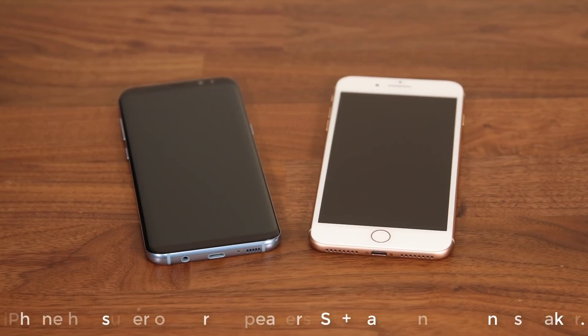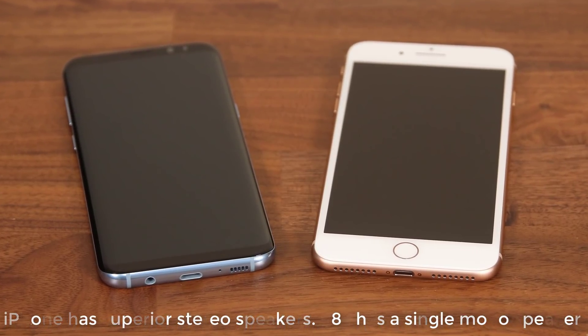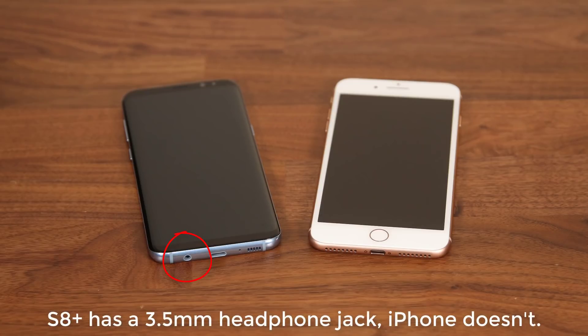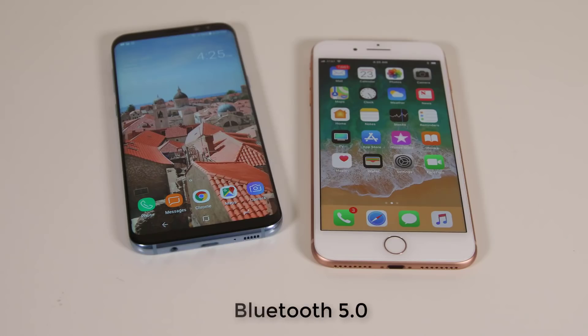As for speakers, the iPhone 8 has two stereo speakers that are louder and produce a richer sound than the S8's single non-stereo speaker. The S8 does retain the 3.5mm headphone jack, while the iPhone 8 ships with a Lightning to 3.5mm adapter. Both phones support Bluetooth 5.0, delivering better performance overall — extended range, higher data transfer speeds, and the ability to connect multiple wireless devices simultaneously, such as two wireless headphones.